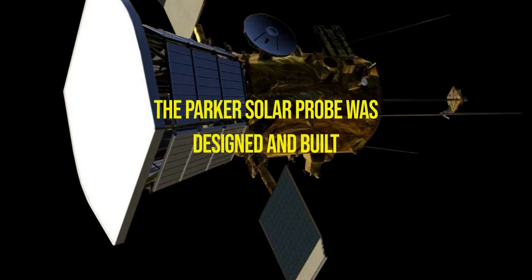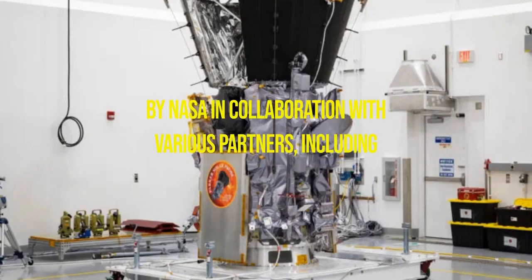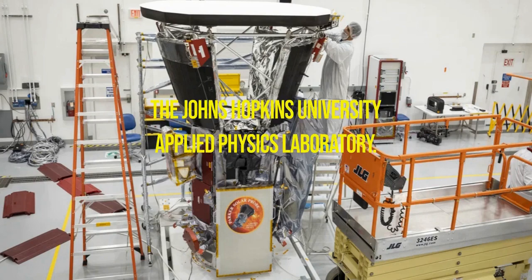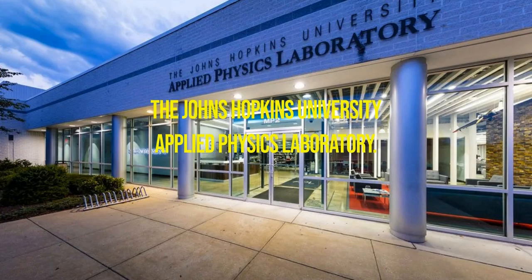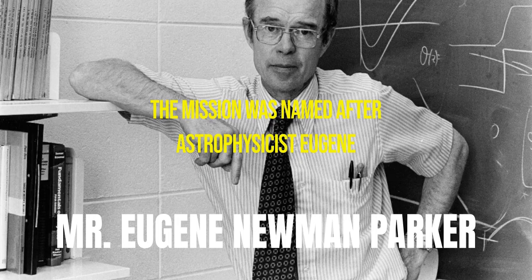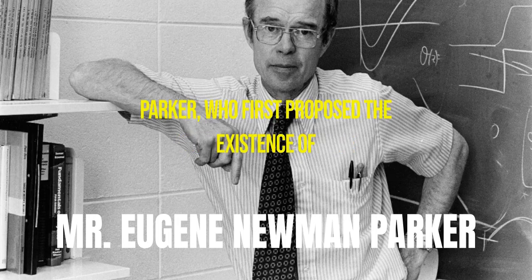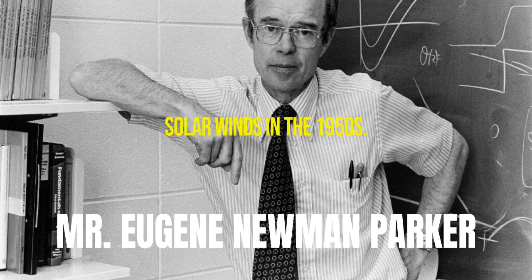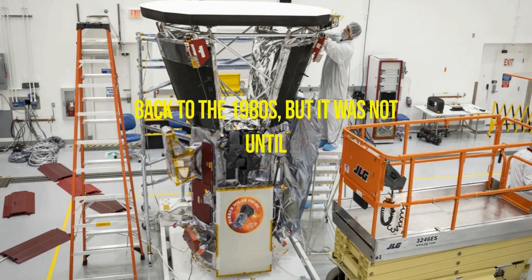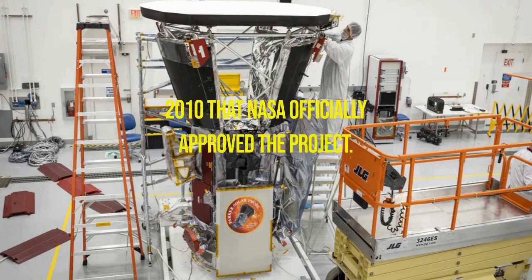The Parker Solar Probe was designed and built by NASA in collaboration with various partners, including the Johns Hopkins University Applied Physics Laboratory. The mission was named after astrophysicist Eugene Parker, who first proposed the existence of solar winds in the 1950s. The concept for the Parker Solar Probe mission dates back to the 1980s, but it was not until 2010 that NASA officially approved the project.